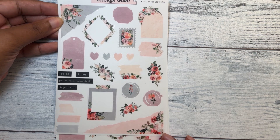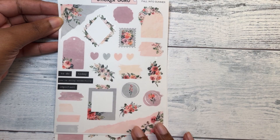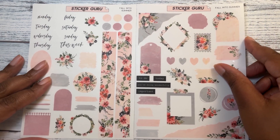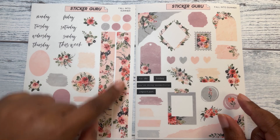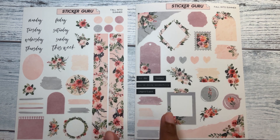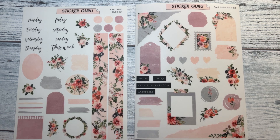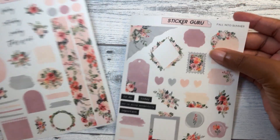This is a journaling kit with different journaling elements on the page — very pretty. They have, to me, a very petite, girly type style. It comes with two pages. You have your date covers, 'this week,' some washi, some circles, and just different journaling kit elements that you can use in the spread. I got the transparent matte stickers.